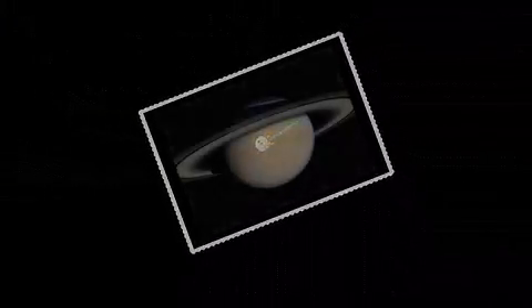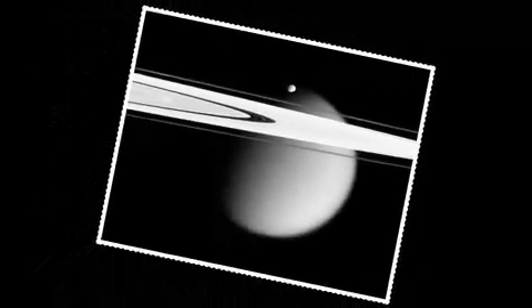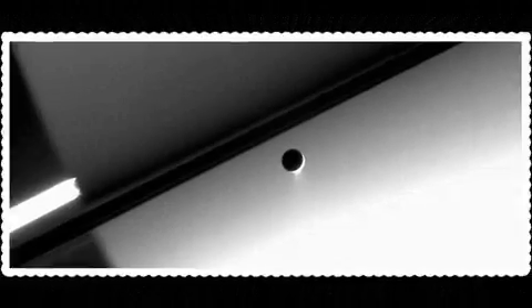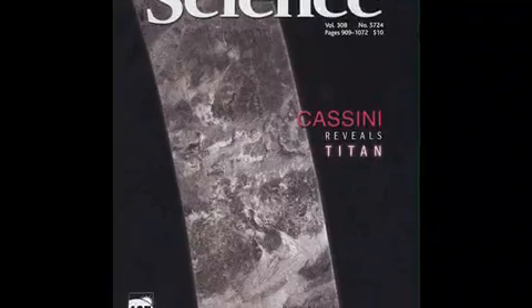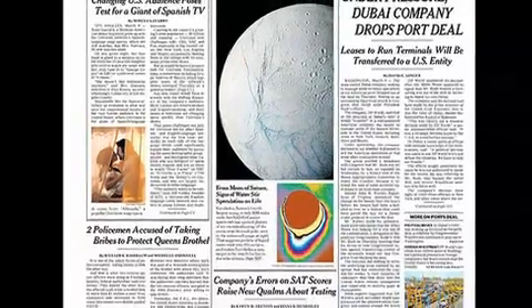Halfway through its four-year Saturn tour, Cassini's travel log is brimming with news — one amazing discovery after another. Like postcards from an excited tourist, information streams home. The dataset being returned from Cassini is extraordinarily rich. Scientists will be studying it and learning about the Saturn system for decades after the mission is over.